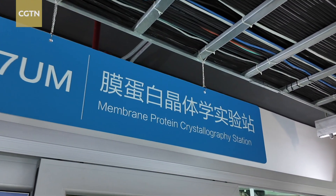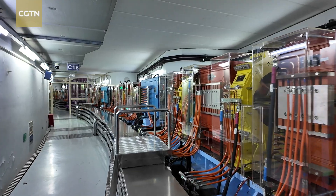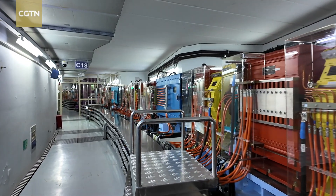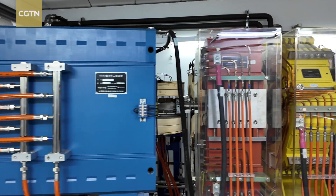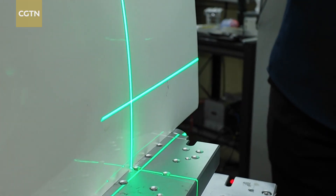The increase in brightness from synchrotron radiation dramatically improves overall experimental efficiency, saving a lot of time for numerous emerging studies. This facility has contributed to significant research in fields including condensed matter physics, chemistry, life science, materials science, and energy and environmental sciences.